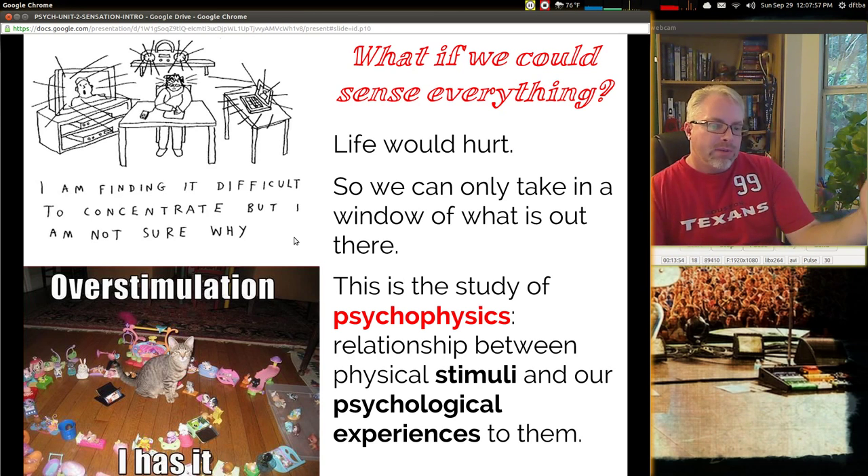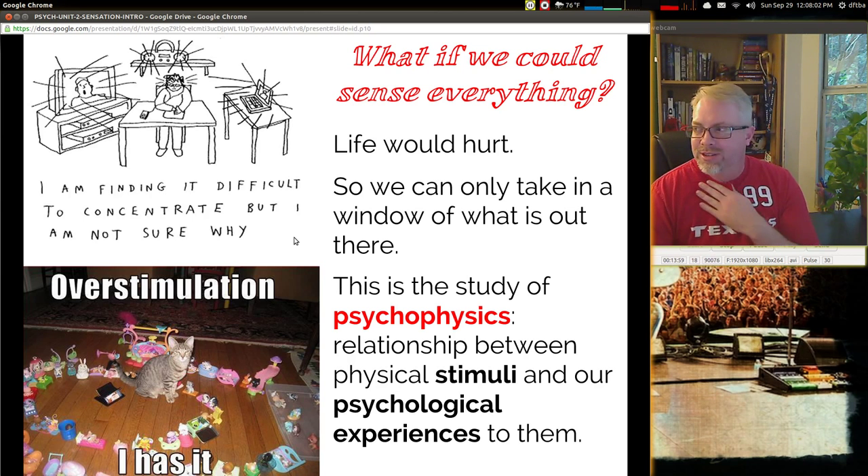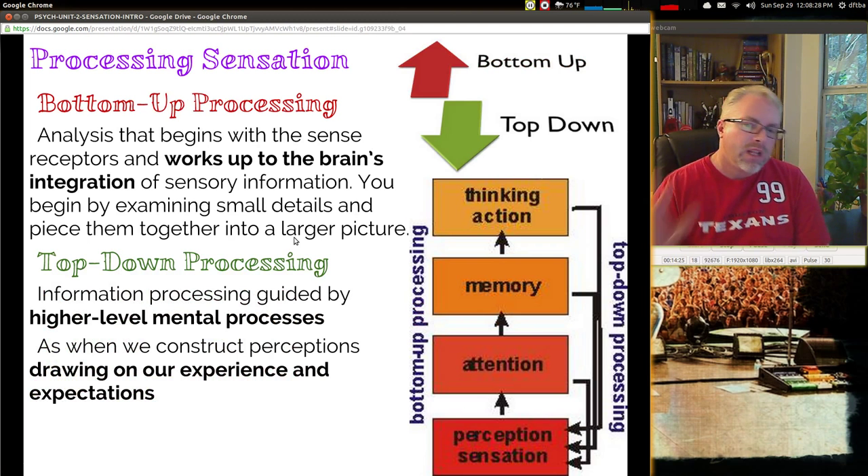Psychophysics is the relationship between the stimulus and the psychological experiences to them — my psychological experiences to stimuli are not always good ones. If you believe that you can concentrate with the television, the computer, the cell phone, and the radio all playing at the same time, I would argue that science tells you you're not able to do it as well. That's called multitasking. Let's look at a couple ways we can process sensation.